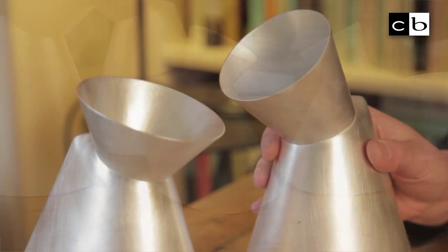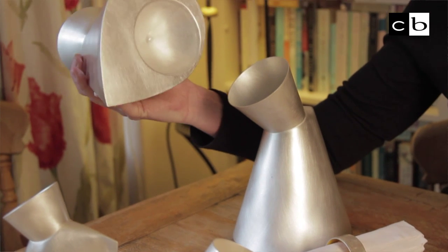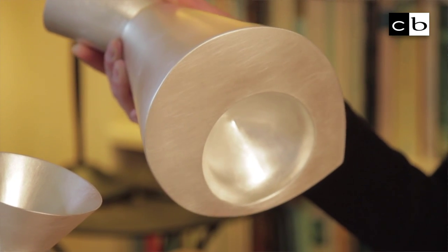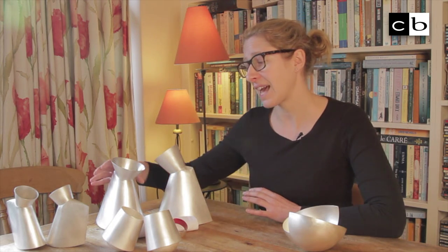Whereas a jeweller will focus on how an object is worn and how it fits on the body, as a silversmith I focus on how objects function — how well they pour, how well they move, and obviously how they fit in the hand.